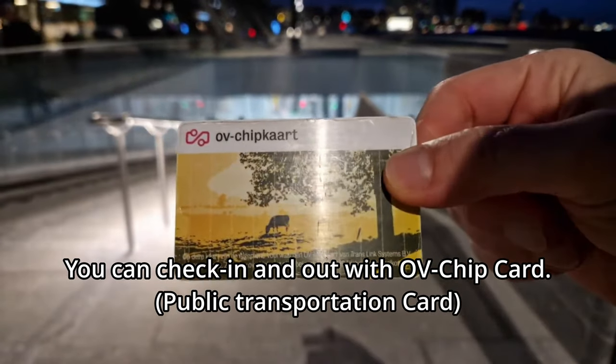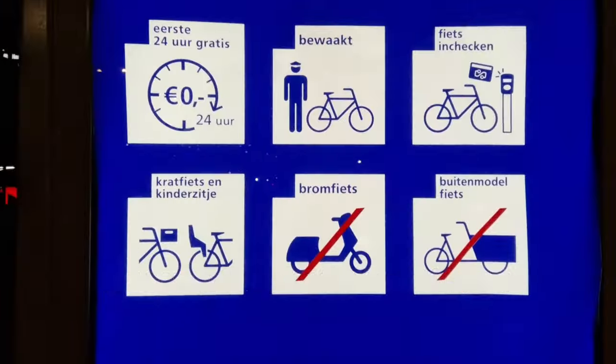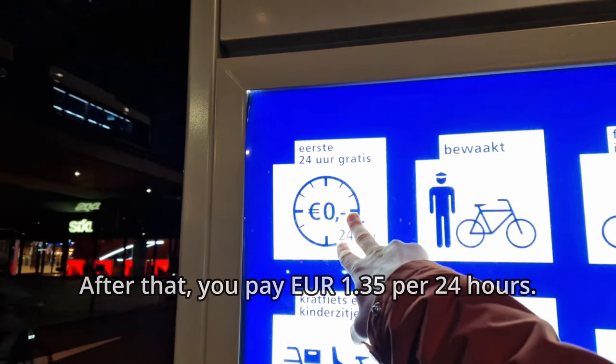You can check in and out of this parking facility with the public transport chip card. You pay nothing for the first 24 hours. After that, you pay 1 euro and 35 cents per 24 hours.